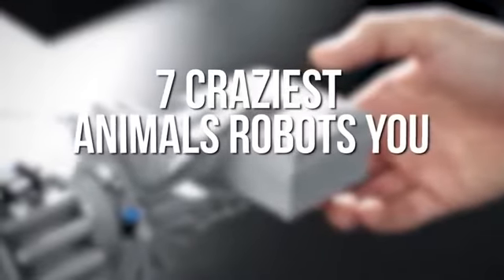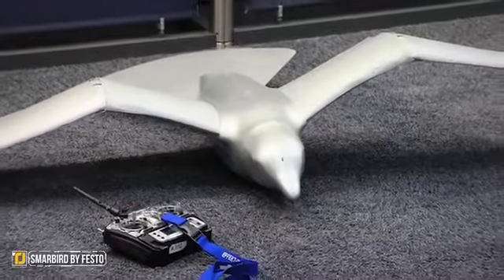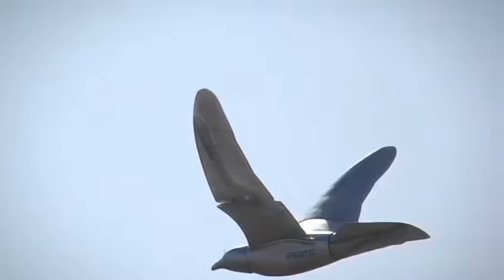7 Craziest Animal Robots You Never Knew Existed. Number 7: SmartBird by Festo. This is a nifty invention and is basically an autonomous ornithopter with wings that actually move in order to propel it through the air.